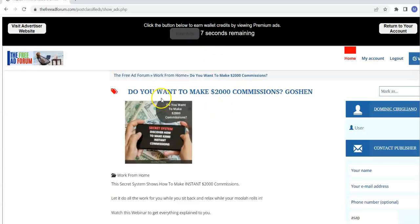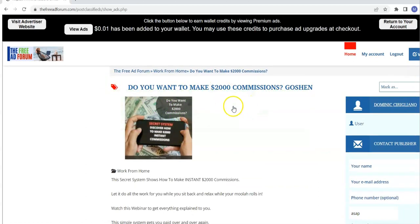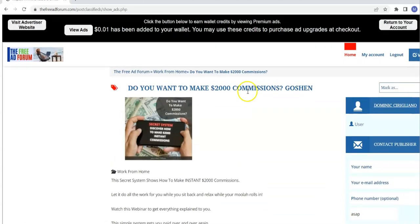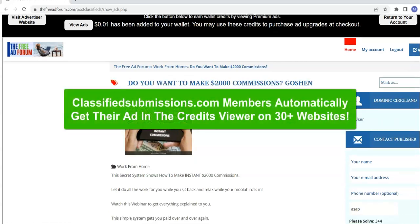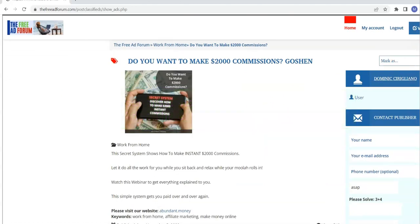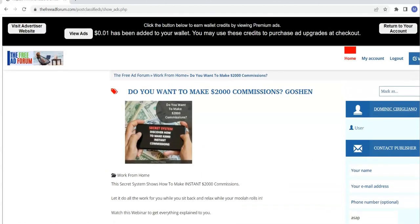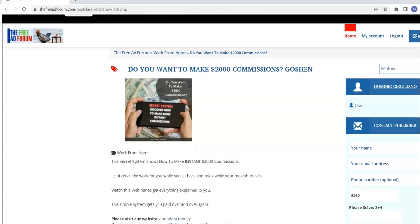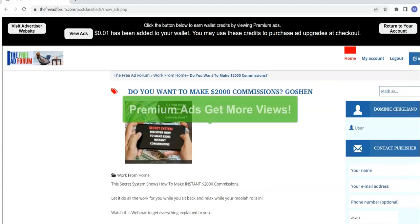If you want your ad to be one of the ads that people are looking at in this credit viewer, you need to upgrade your ad. You either need to pay $5, view enough ads to earn $5, or join classifiedsubmissions.com and get your ad upgraded on 30 plus sites and in the viewer. Why do you want your ad in the viewer? All the ads in the viewer are premium ads — people who are members of classifiedsubmissions.com or who have manually paid for or earned an upgrade. These ads get more eyeballs, and eyeballs on your ad is the name of the game.